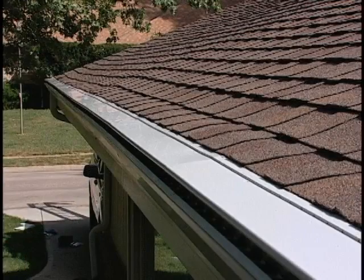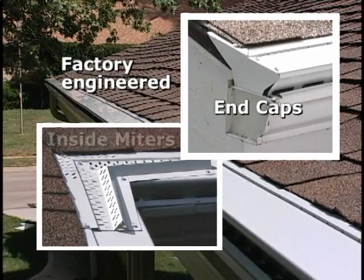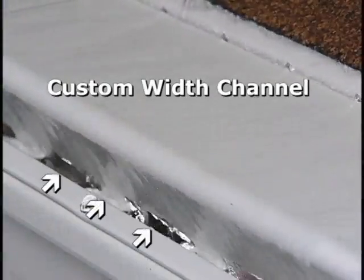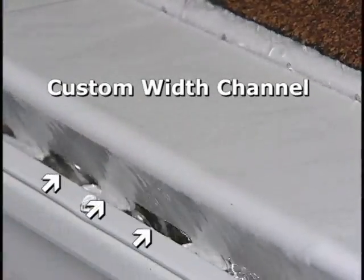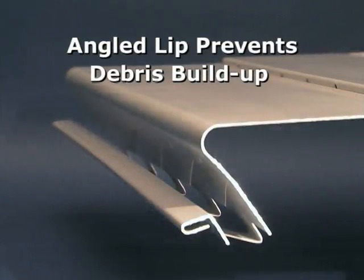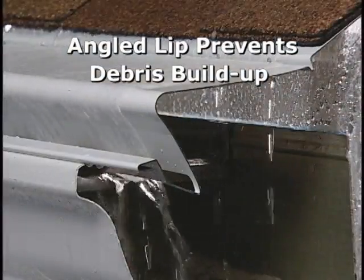The patent-pending system uses factory-engineered end caps and inside miter corners. Our tested and proven designs eliminate any on-site quick fixes that won't stand the test of rain, nesting animals, or time. At the front of the System Gutter Protection cover is a custom width channel that has an engineered preset design, so it won't vary in shape, size, and stability over the years as some clip and bracket systems do. The cover also has an angled lip that prevents debris buildup, since debris is less likely to fall into the channel over the angled slope.